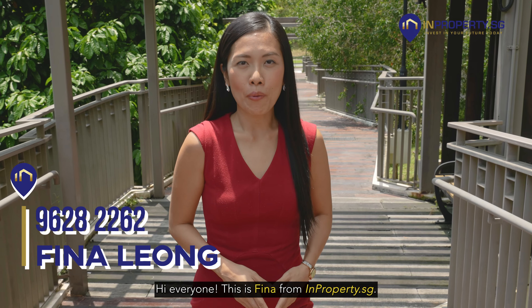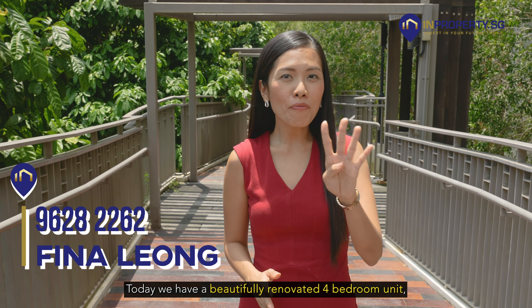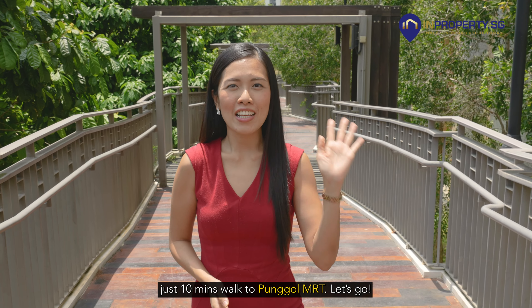Hi everyone, this is Fina here from inproperty.sg. Today we have a beautifully renovated four bedroom unit just 10 minutes walk to Punggol MRT. Let's go.